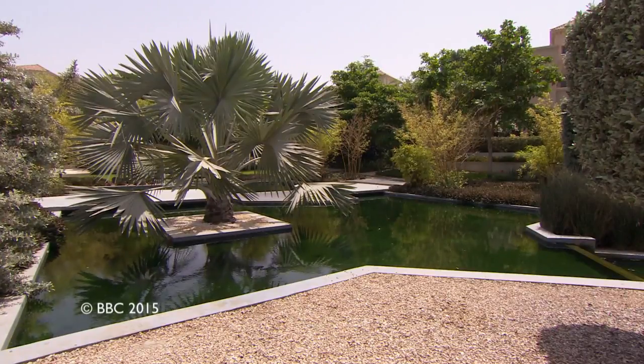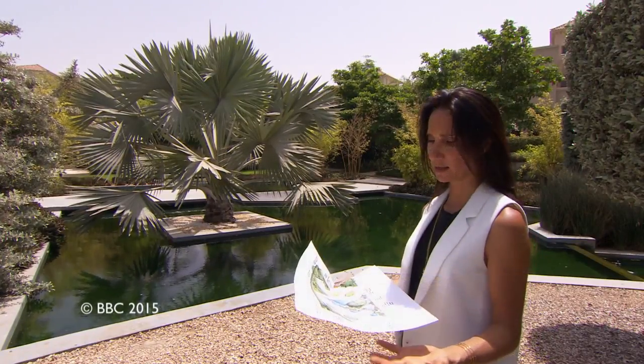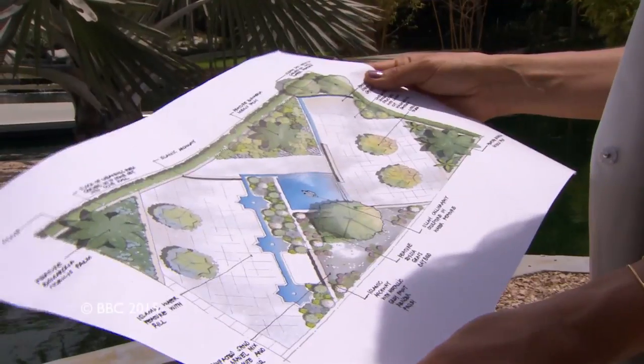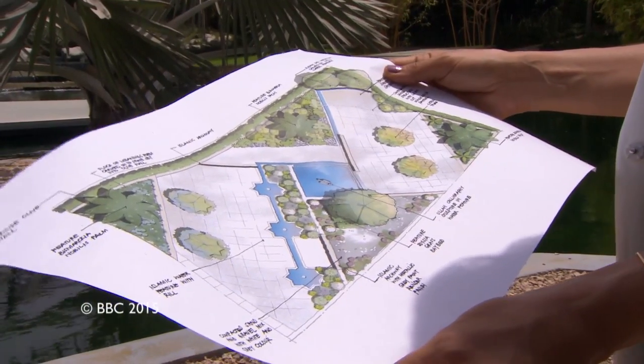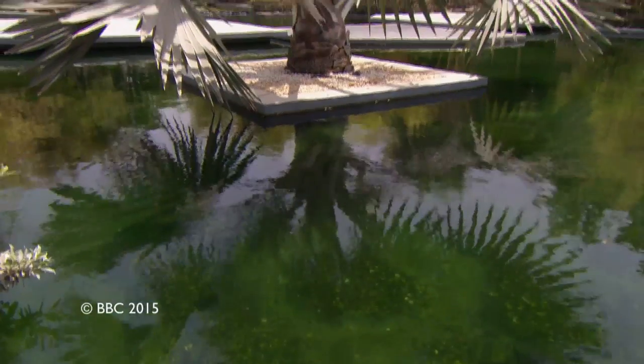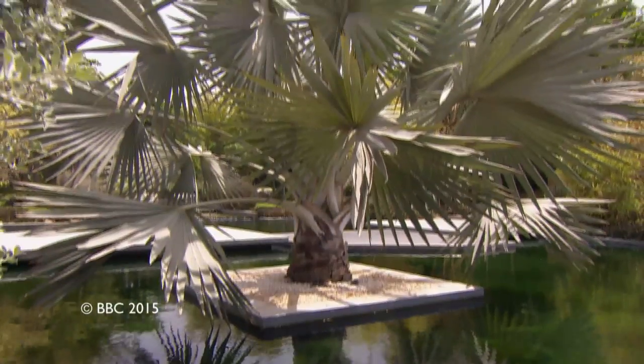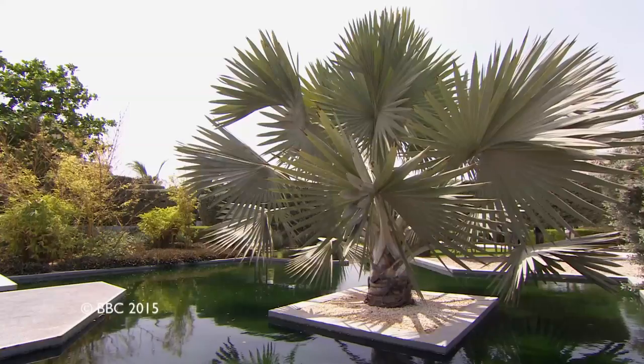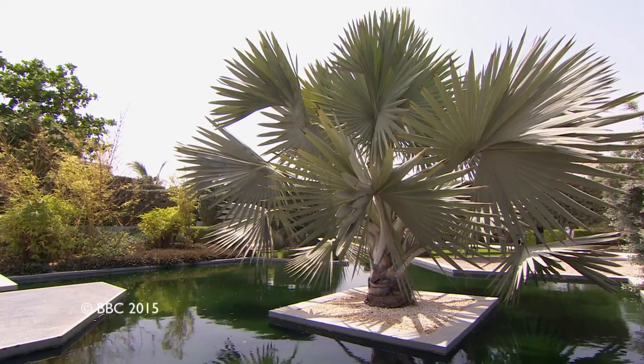My garden in Chelsea is called the Beauty of Islam. For me, it really is a representation of our religion and Arabic culture, and its key elements are obviously the planting. One of my favourite species is the Bismarckia nobilis — I absolutely adore it because it's so architectural, dramatic, and majestic.